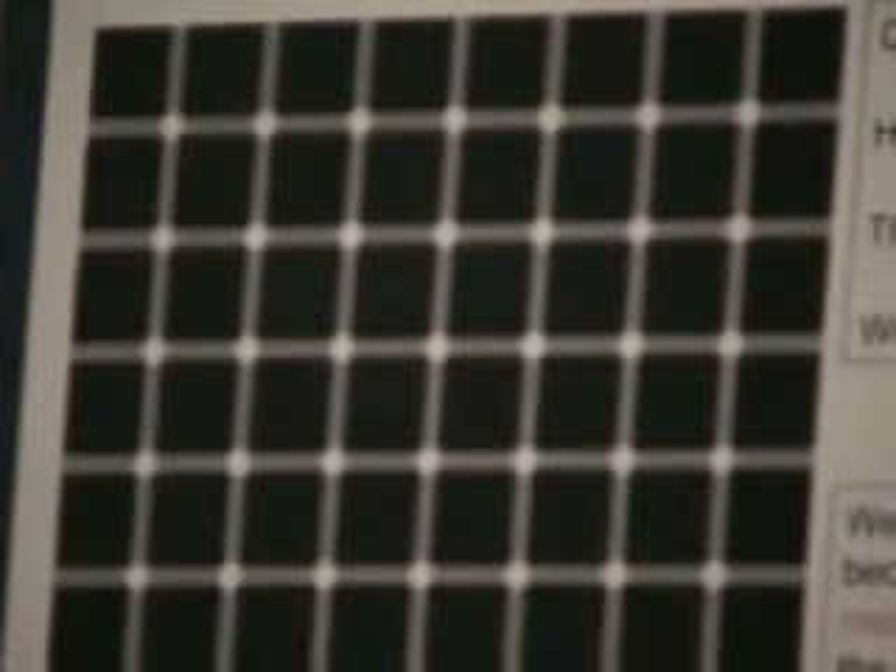And last but not least — counting dots. Count these black dots. How many can you count? Ten? There are no black dots. Why do we see them? We see black dots because our eyes have memory from looking at the black squares.